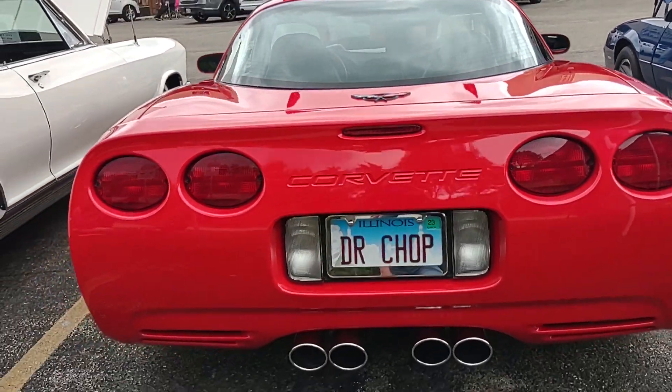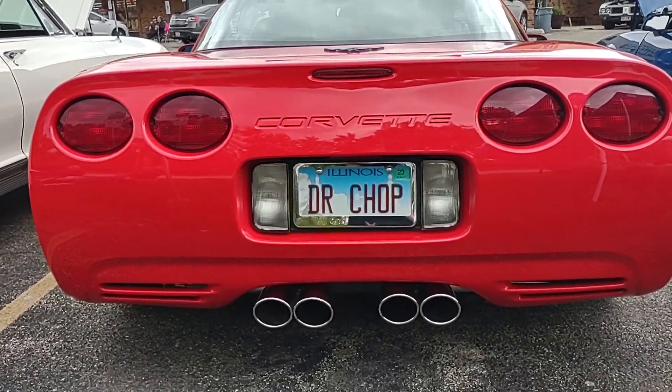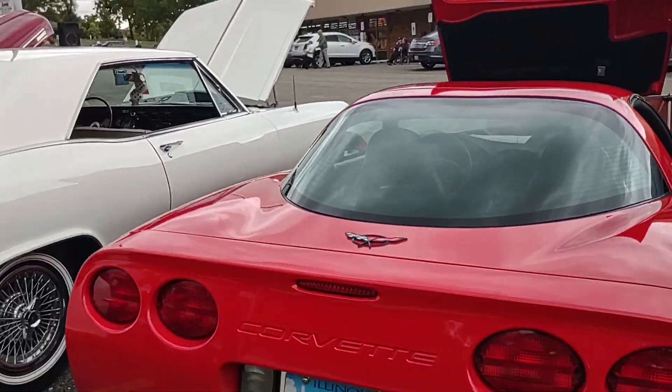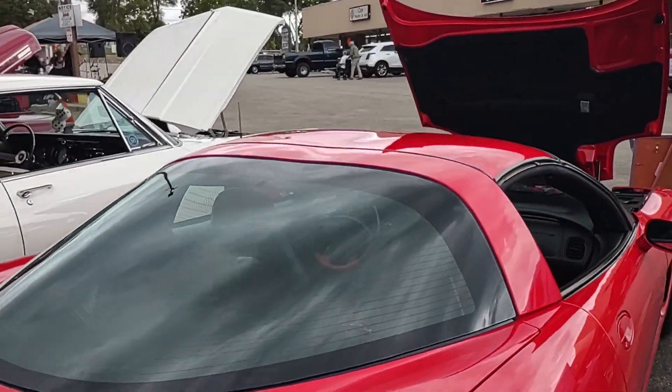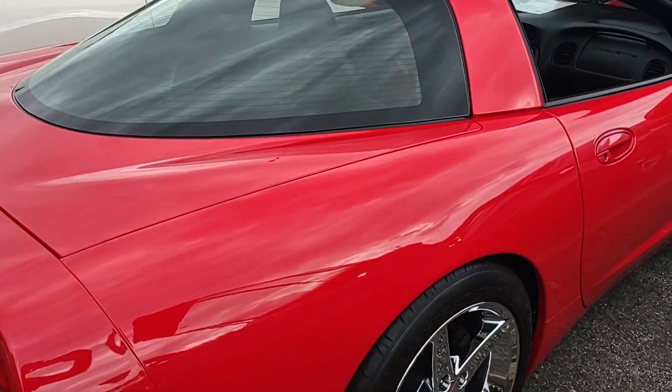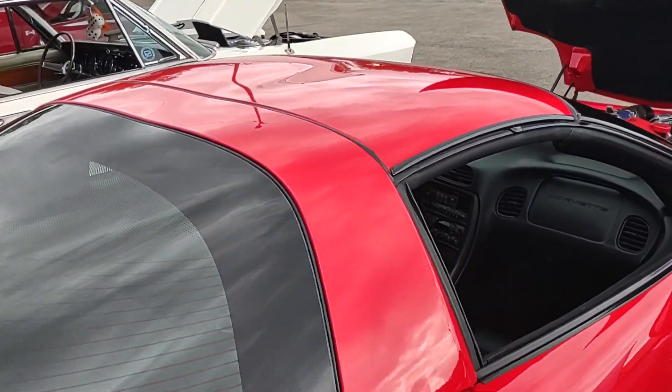Corvette Dan's C5 was made in May of 1999. That's an aftermarket exhaust. I don't see a scratch on this car — do you? Those are C6 chrome rims. Something about chrome rims — just way better than the black.